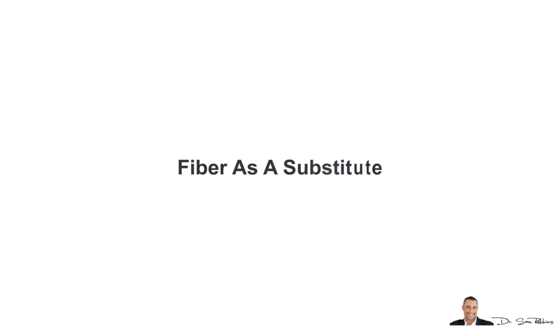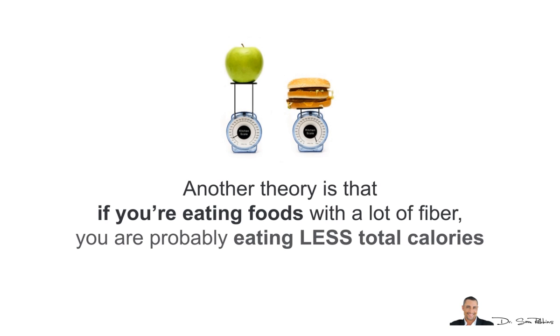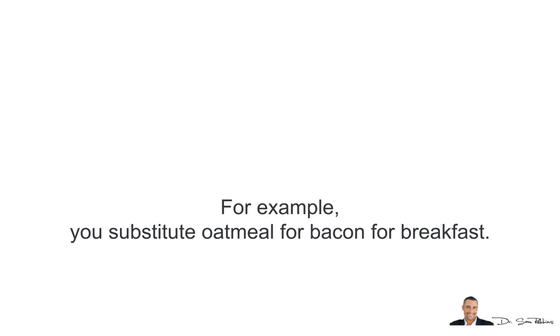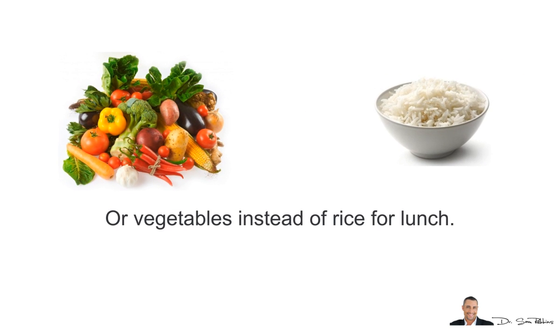Another theory is fiber as a substitute. If you're eating foods with a lot of fiber, you're probably eating less total calories at the same time because you're not eating the bad foods. For example, you'll substitute oatmeal for bacon for breakfast, or vegetables instead of rice for lunch.